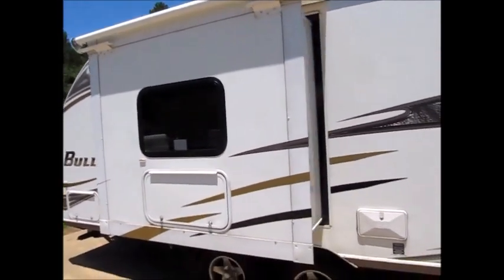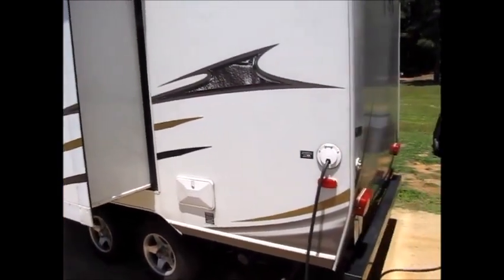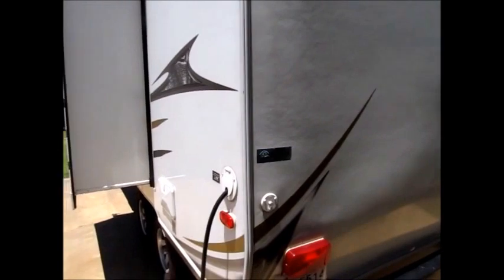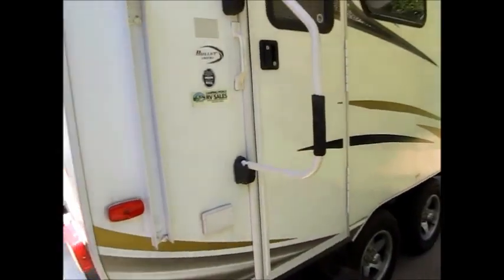It does have an outdoor shower, and it's tandem axle. We'll walk around and show it to you and go ahead on the inside and let you get a good look around. It's a 30 amp service. It does have a power awning. No damage to show you on the outside — it's in just good shape overall, front to back.